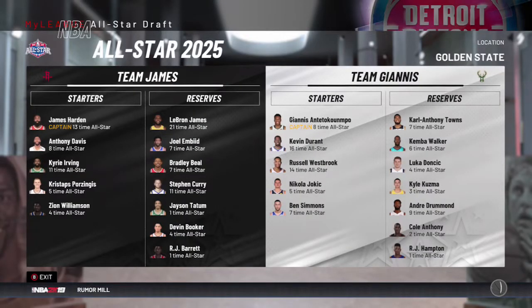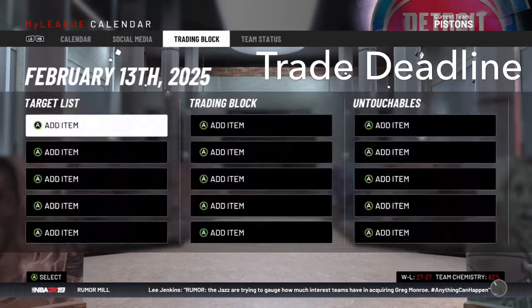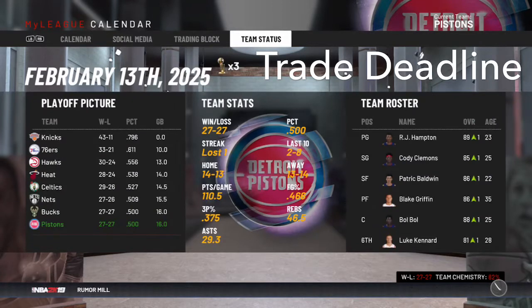At the all-star break, RJ Hampton makes the all-star team — definitely improving. At the trade deadline, we are currently 27-27, which is a lot better than I expected. We're the 8th seed in the East. So if we can make the playoffs, that would be fine, but if we tank and get a top pick, that's also fine.